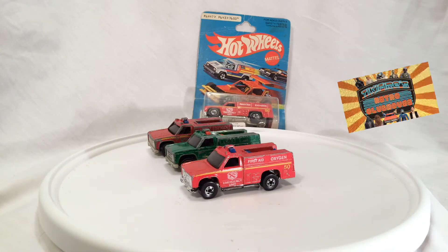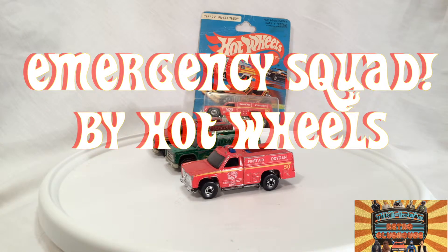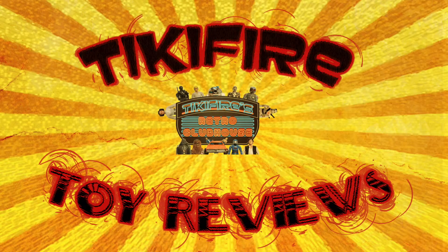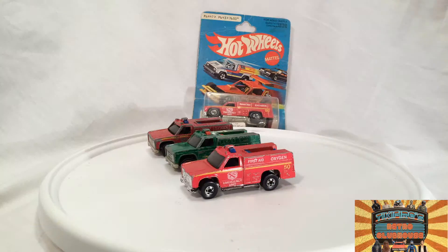Today on Tiki Fire Toy Reviews: Hot Wheels Emergency Squad and Variations. Hello, Tiki Fire here with another Tiki Fire Toy Review. Today I'm reviewing a Hot Wheels car that I had as a child and recently got as an adult as well. These are the Hot Wheels Emergency Squad vehicles and one variation, which we'll talk about in just a second.